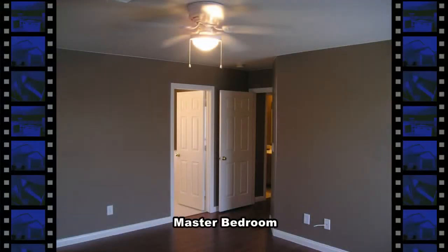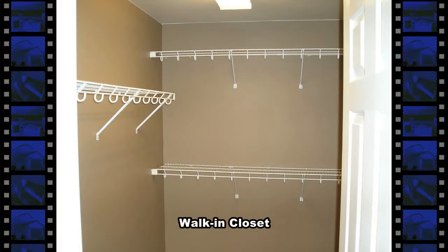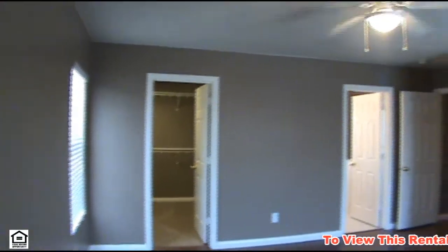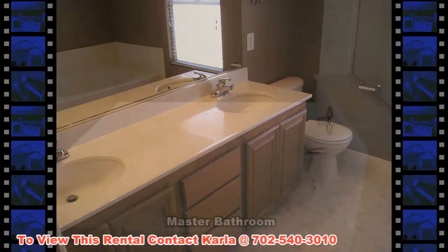The nice size master bedroom has a ceiling fan and a walk-in closet. The master bathroom has a double sink, garden tub, and separate shower.